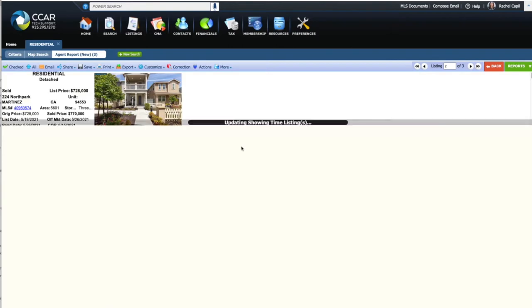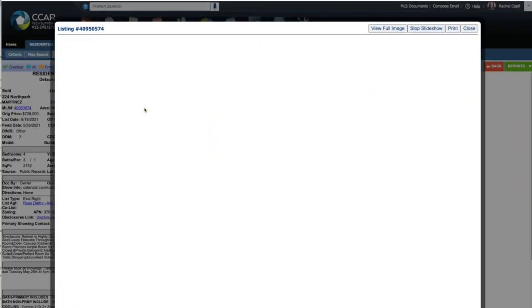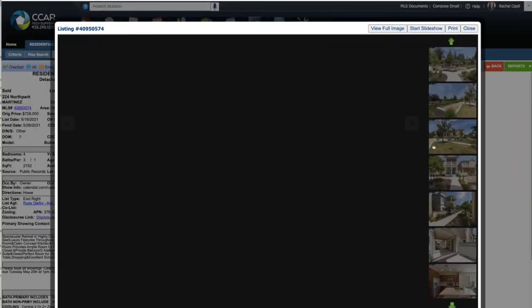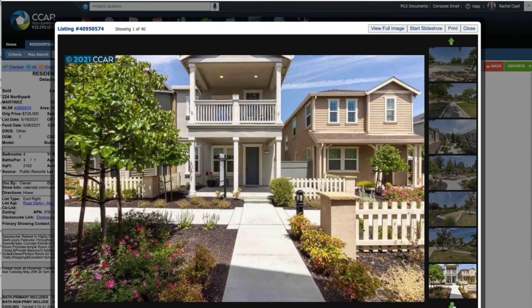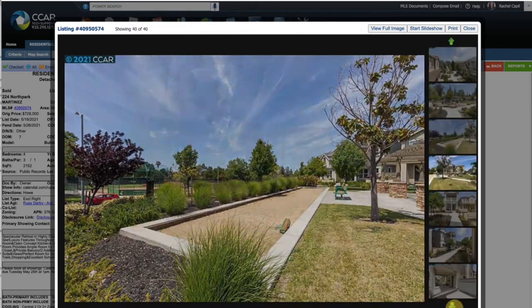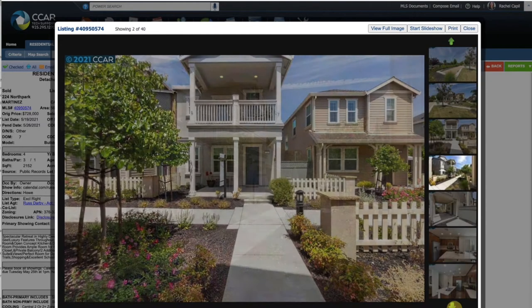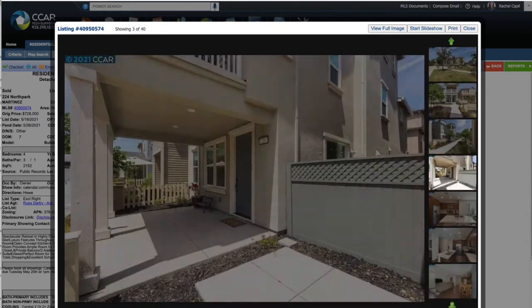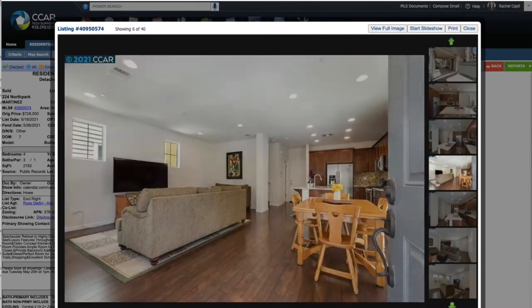This one was $728,000 list price, sold price was $770,000. This is 3 and a half bath. Cute little park area nearby. This is a little bit of a different style home — a little closer together, but there's a nice little park there that you can go visit and have kids run around. Nice open kitchen, all updated.